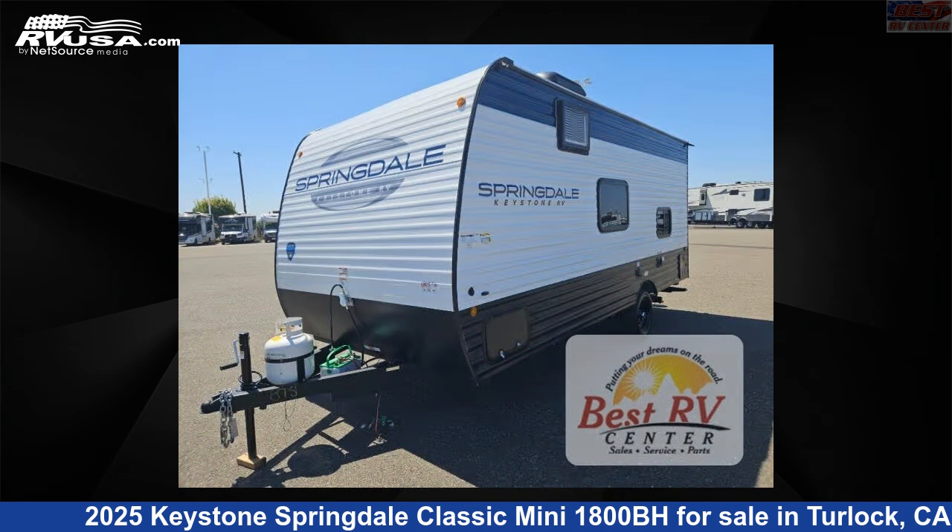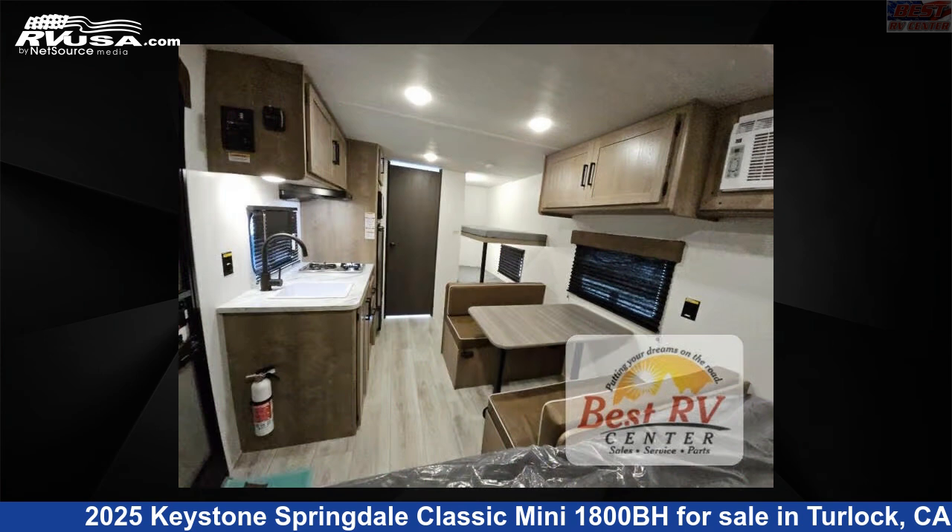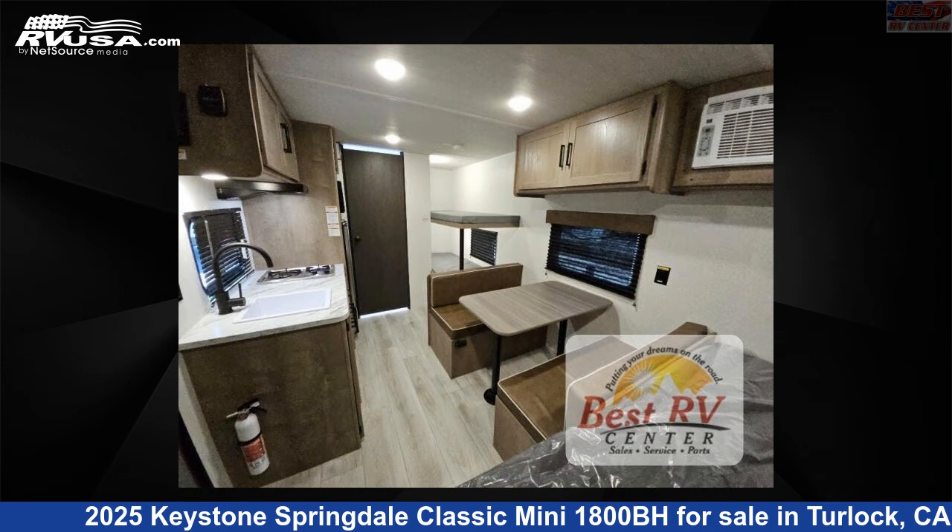This new Keystone is 20 feet 0 inches in length and features sleeps 5 and 21 gallons fresh water capacity. The floor plan layout of this travel trailer features bunkhouse.